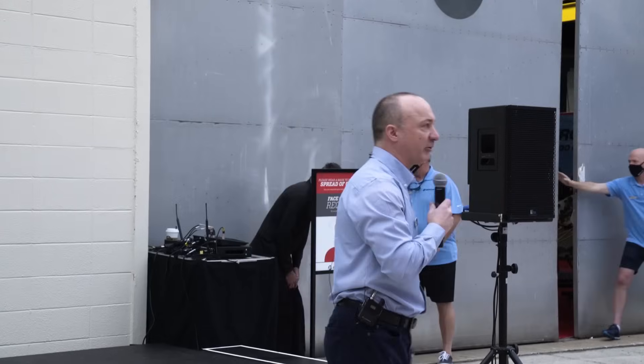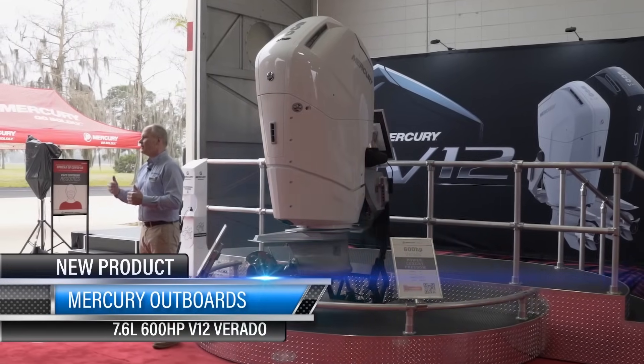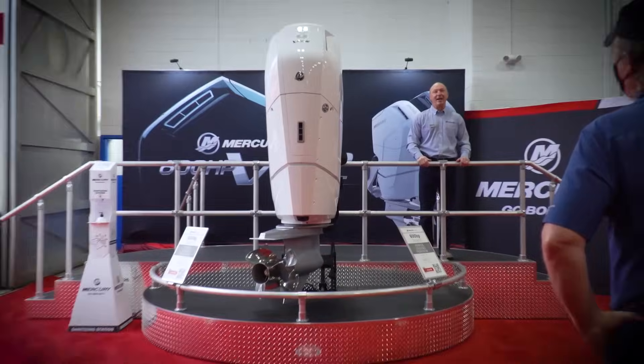What Mercury had been keeping under wraps was even bigger than imagined. I'd like to introduce the Mercury 7.6 liter V12 600 horsepower outboard Verado. The first thing you notice about this motor is its size — 7.6 liters of displacement, weighing in at 1,260 pounds, dwarfing anyone who stands beside it.